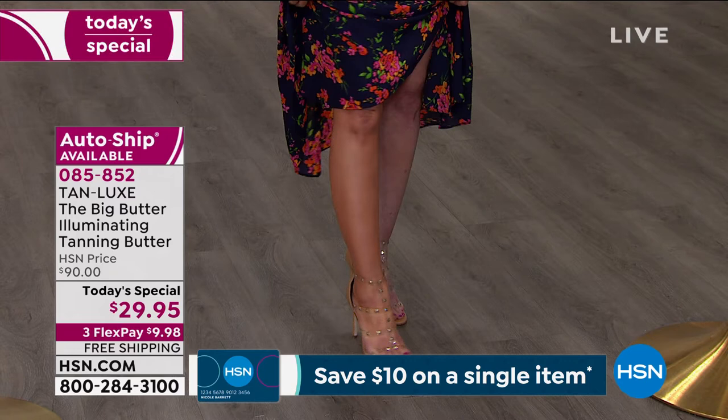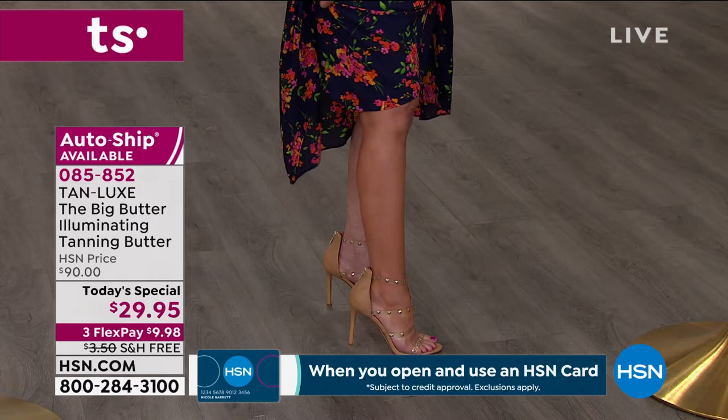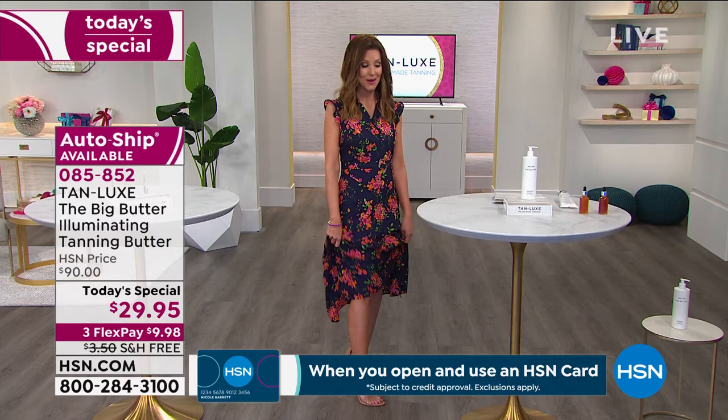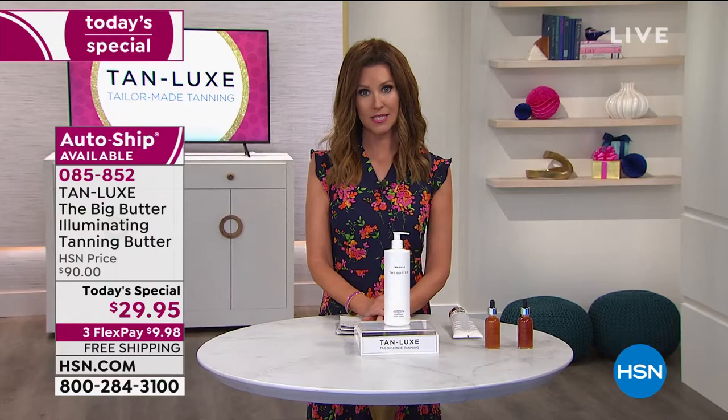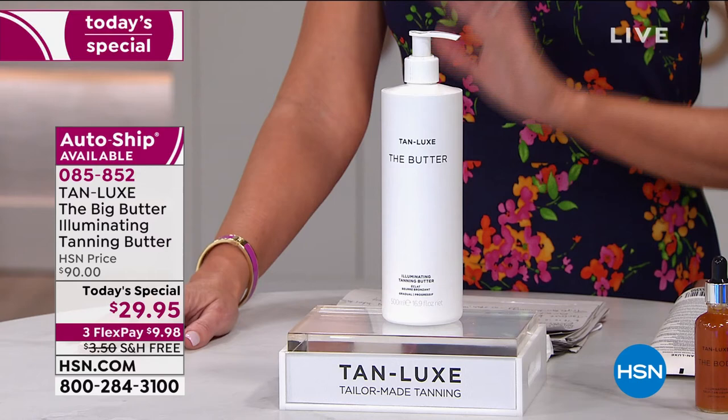It's just $9.98 for you to try it out. Tan Lux has taken the fear out of tanning, but HSN has taken the fear out of ordering. Because you've got 30 days to get your own transformation — to go from pasty to tasty, as Mark Elric the founder says. If you don't love it, if you are unlike everybody else who's tried it and you don't love it, you're welcome to send it back.